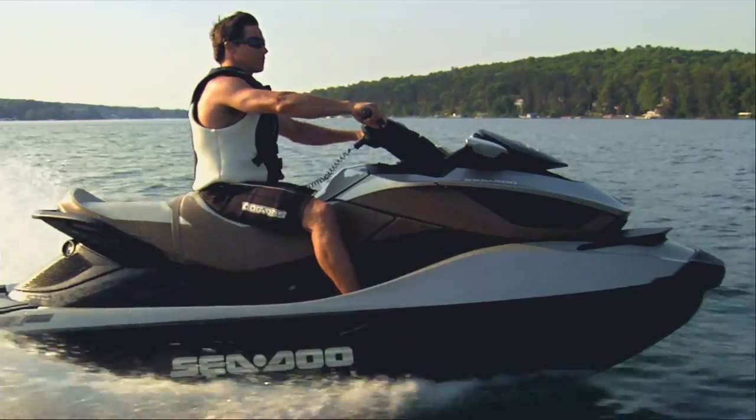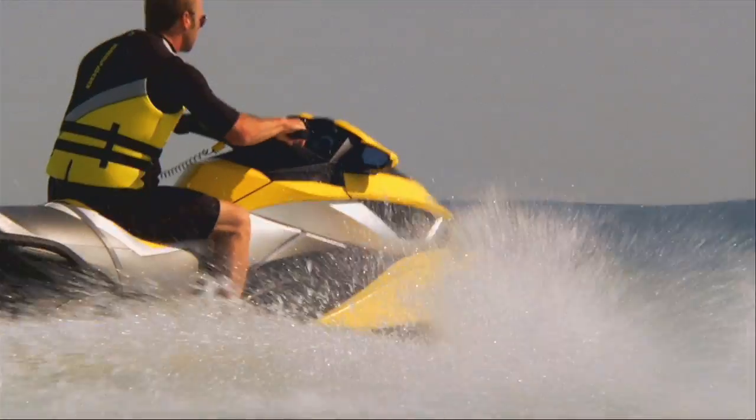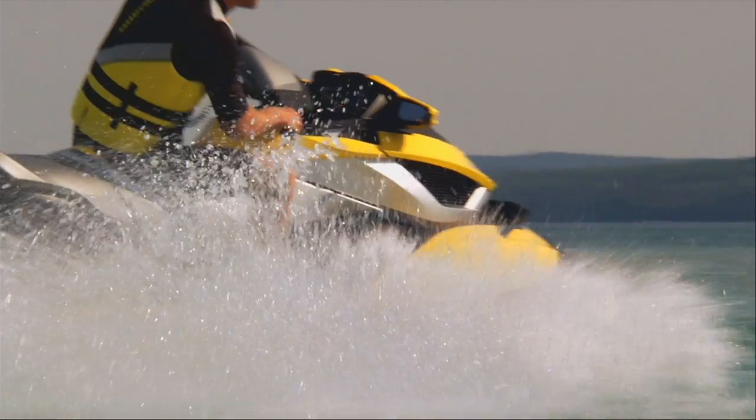On the GTX Limited IS, the suspension is set for luxury cruising. The suspension comes set for sport riding on the RX TIS.